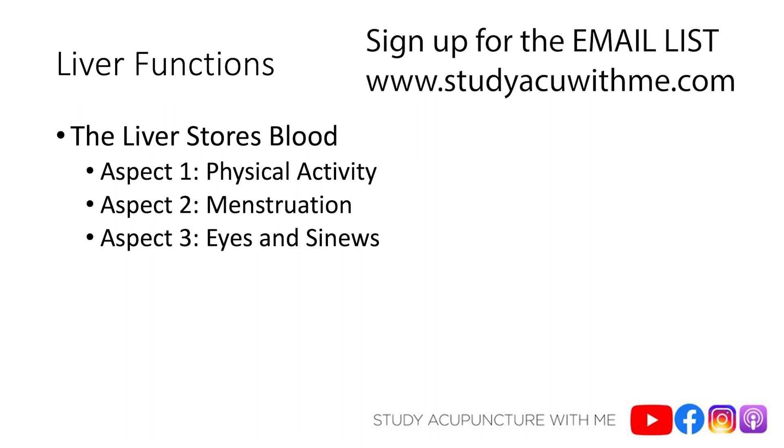If you're out jogging, the liver regulates the volume of blood going to your quads, your knees, your calf muscles, your butt muscles, your back — all the muscles and sinews involved in your jogging. They're going to get that blood from the liver.